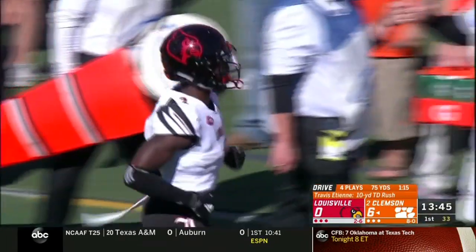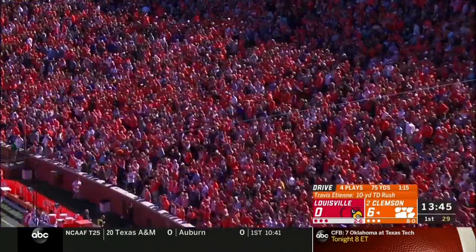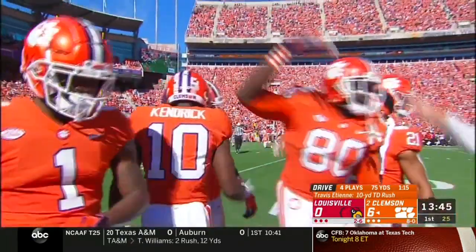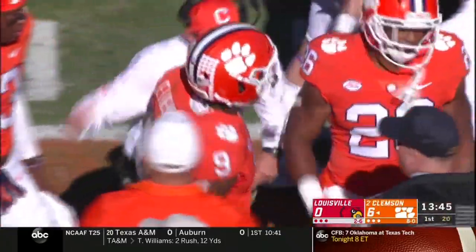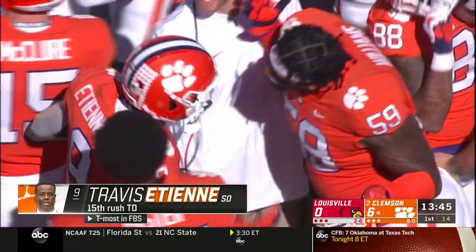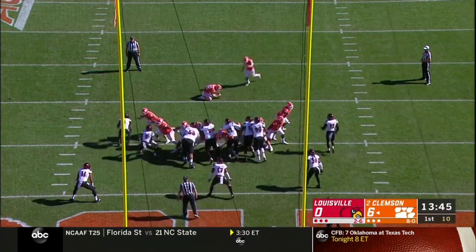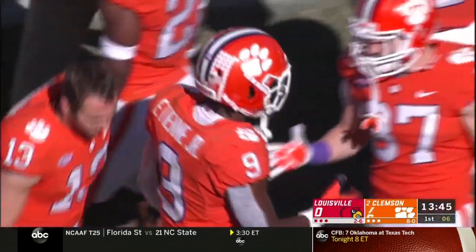Part of the story is the Clemson offensive line — they've been more physical, able to run the football and protect the quarterback. Quick work on that opening drive: a couple of quick passes from quarterback Trevor Lawrence, and then Travis Etienne with some nice runs. You talk about a laser-focused team on an opening drive. The extra point is good. The Tigers out in front 7-0.